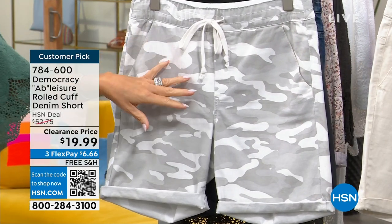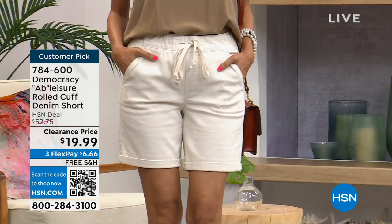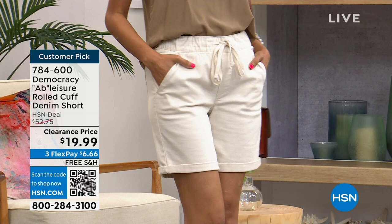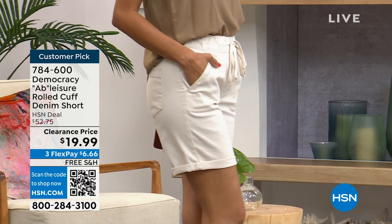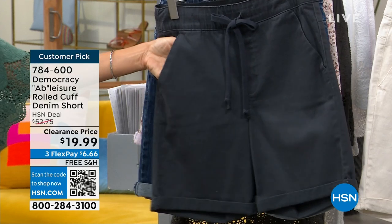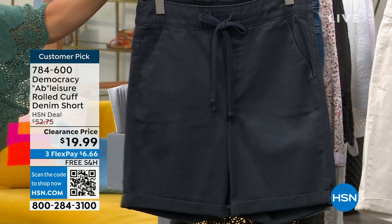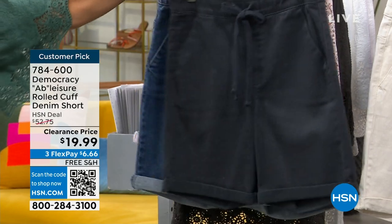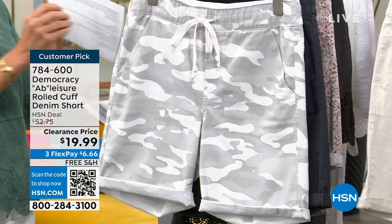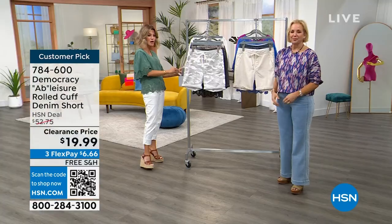They're moving us along — $6 and change, I can't believe it. That light camo, the pewter — right there on Miss Simi you're seeing the almond. Perfect to go back with the today's special. I was in an Anthropologie-type store and they wanted $99 for similar shorts. All right, they're moving us along.